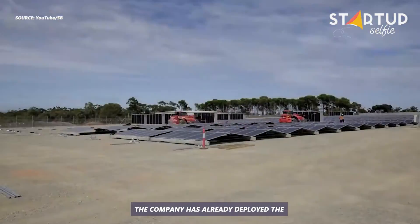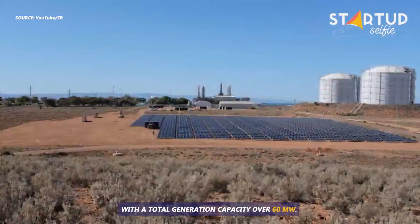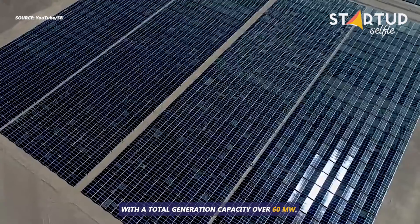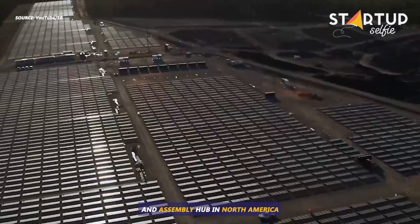The company has already deployed the Maverick solution at numerous sites, with a total generation capacity over 60 megawatts, and it's also moving to build a manufacturing and assembly hub in North America.